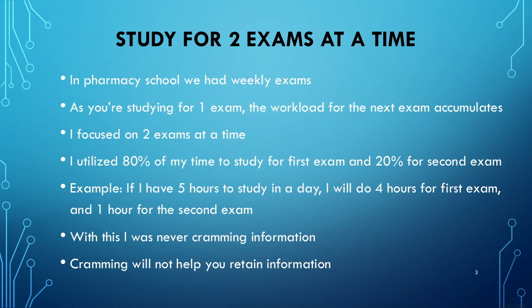Study for two exams at a time. I know it sounds crazy, but this is exactly what I did. In pharmacy school, we had weekly exams. What I noticed is that while I'm studying for one exam, the workload for the next exam was just accumulating. Sometimes you're studying for pharmacology, but you still had to attend classes for therapeutics, which was next week, getting new information that would be on the following exam. Just leaving all that information to accumulate means you're going to have to cram — which I didn't want to do. So I focused on two exams at a time.